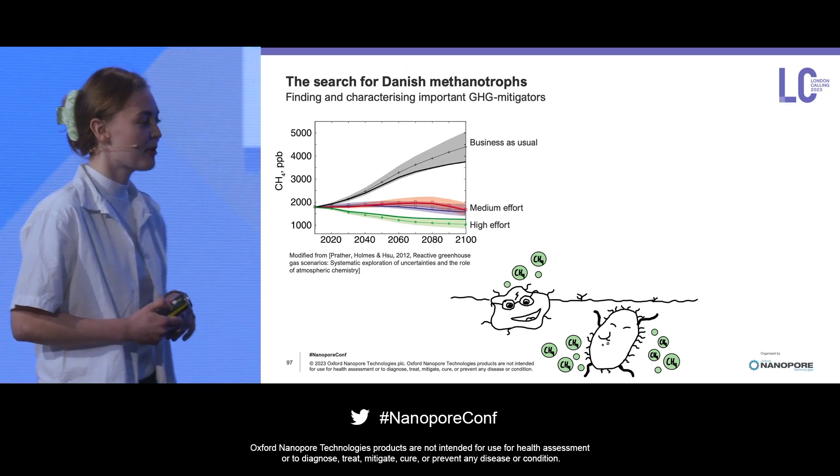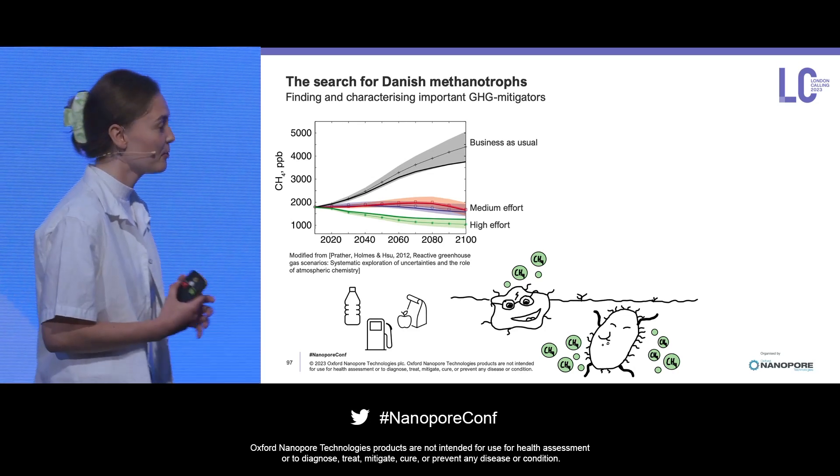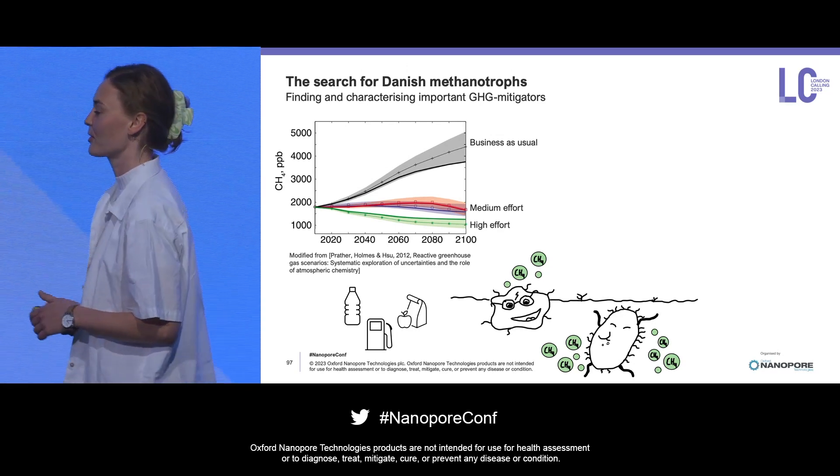They're also quite interesting from a biotechnological perspective. They produce compounds that can be used for bioplastics, biofuels, or single-cell protein.